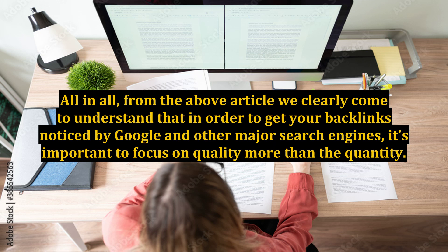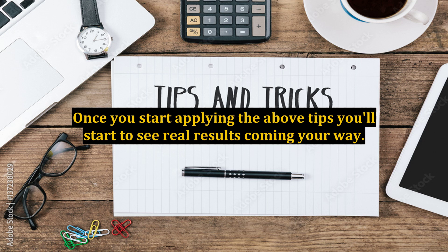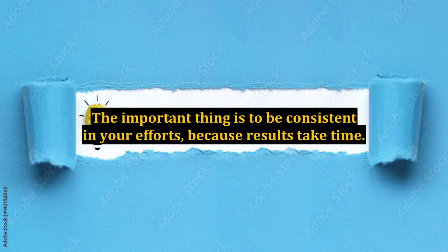All in all, from the above article we clearly come to understand that in order to get your backlinks noticed by Google and other major search engines, it's important to focus on quality more than quantity. Once you start applying the above tips, you'll start to see real results coming your way. The important thing is to be consistent in your efforts because results take time.